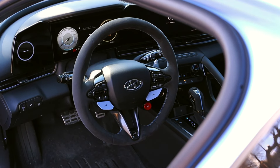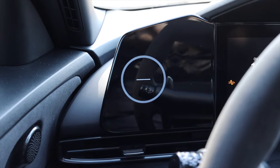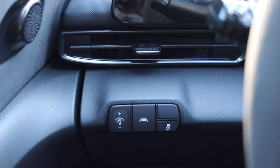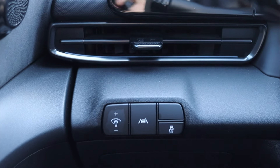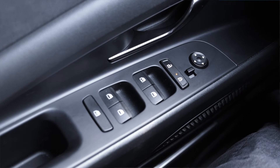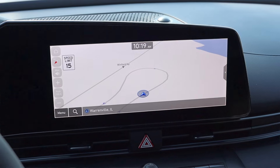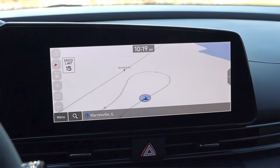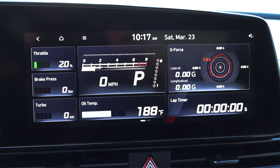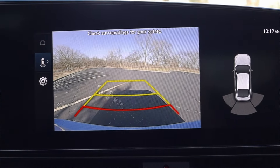Around the back of the steering wheel we have nice solid paddle shifters. Off to the left there's a little circle that doesn't actually do anything — just there for symmetry — and below we have the gauge dimmer, lane keep assist, and traction control off. Moving to the door we get more alcantara, a speaker, power mirrors, locks, and windows. The infotainment has Apple CarPlay and Android Auto, though wired only for 2022. The N pages in the infotainment are really awesome.